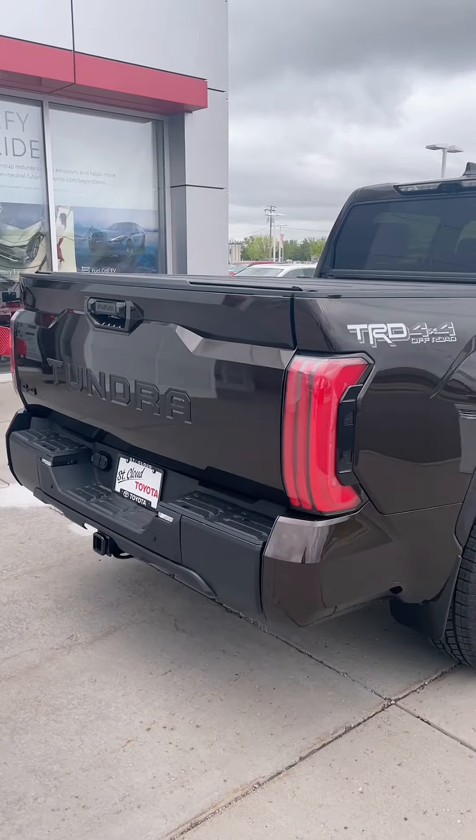There are many other reasons why you should buy this truck — I could go on and on honestly. But if you're interested in this one and want to learn more, stop in, ask for Lexi, and let's go for a test drive.